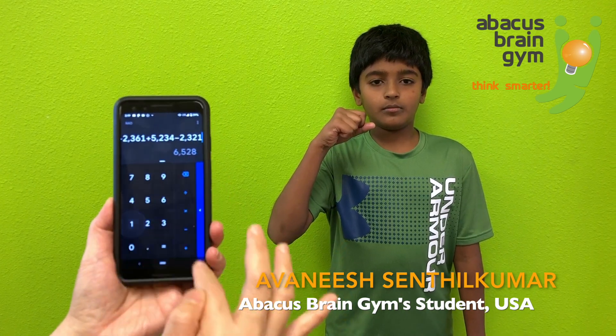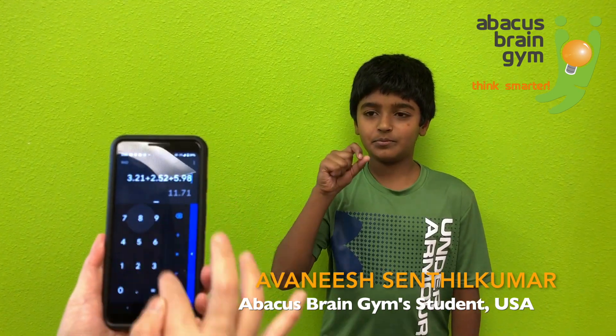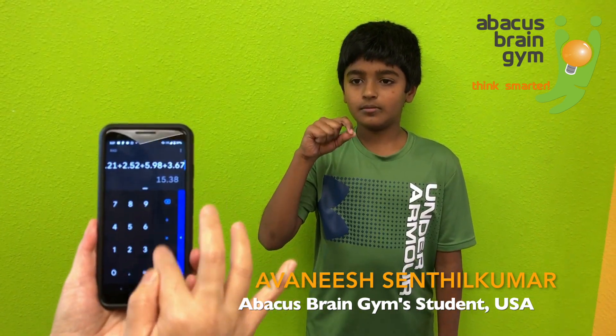1254 plus 2361 plus 5234 minus 2321. Answer: 6,528. Good job.